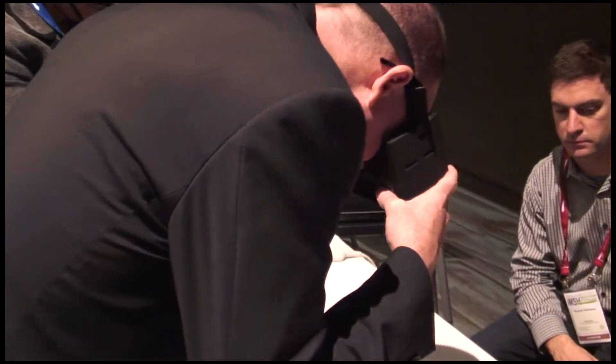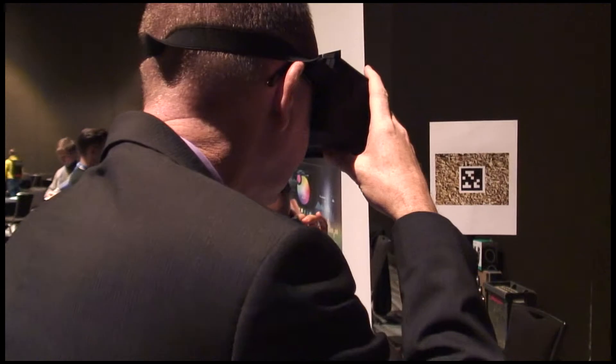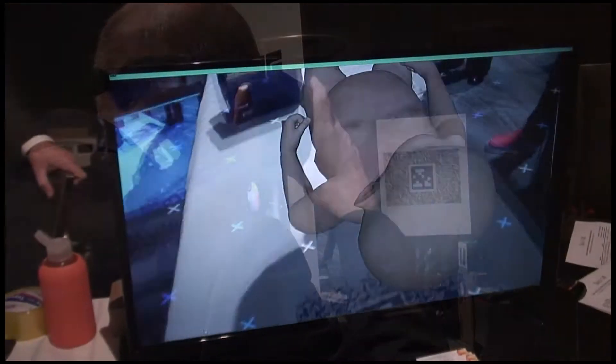We believe it gives you a lot of the benefits of a physical simulation system, in that you can look your team members in the eyes, you can use real tools, and you can get all that kinesthetic learning that's so important to why simulation is effective.